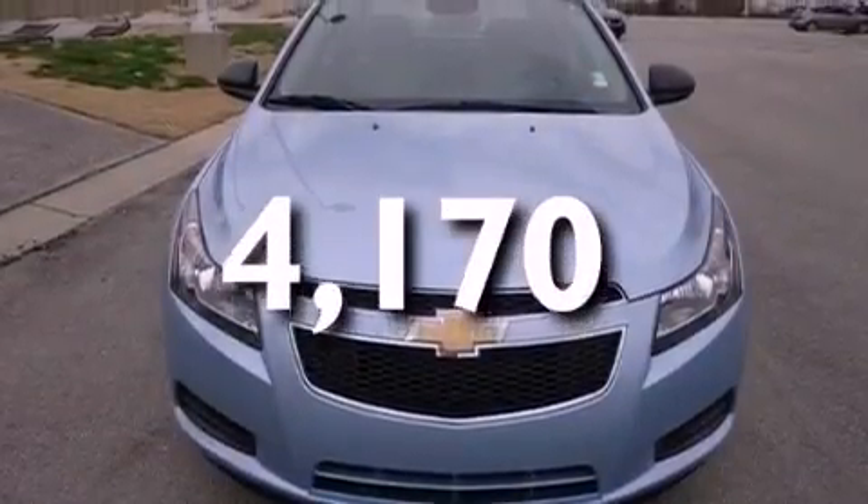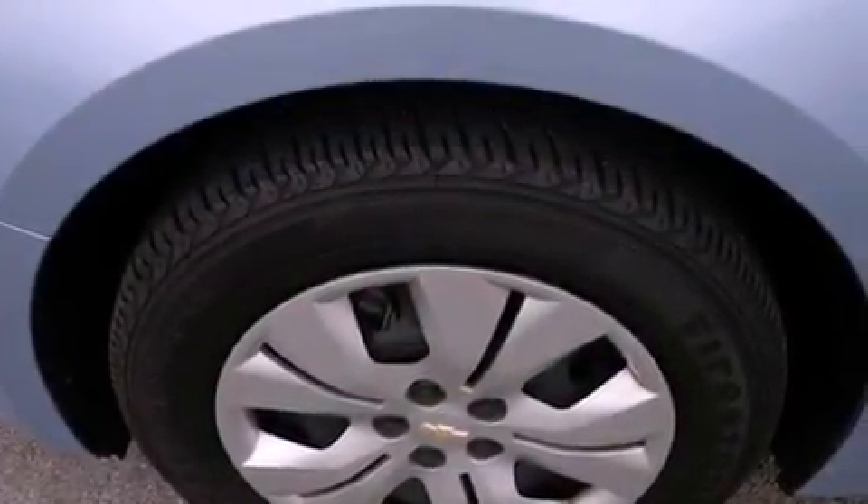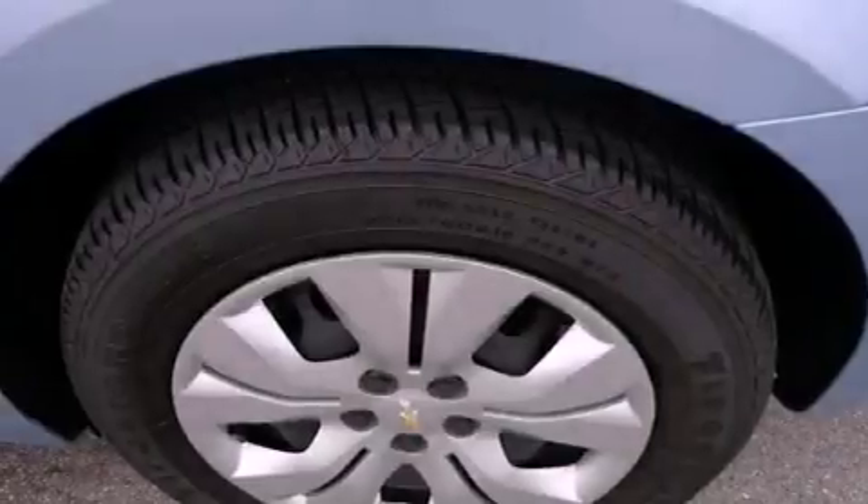With an EPA estimated rating of 35 miles per gallon on the highway, this vehicle does not compromise its fuel efficiency for size, comfort, or fun.